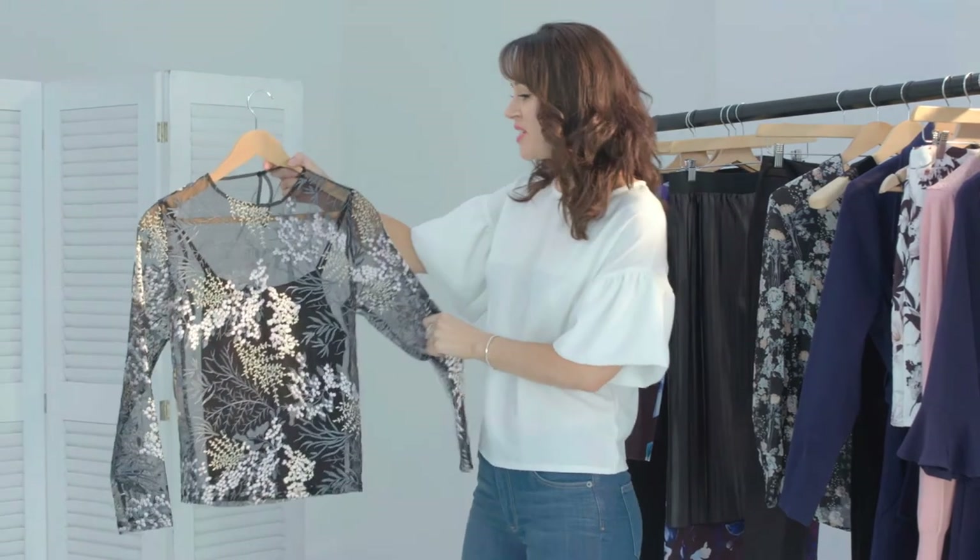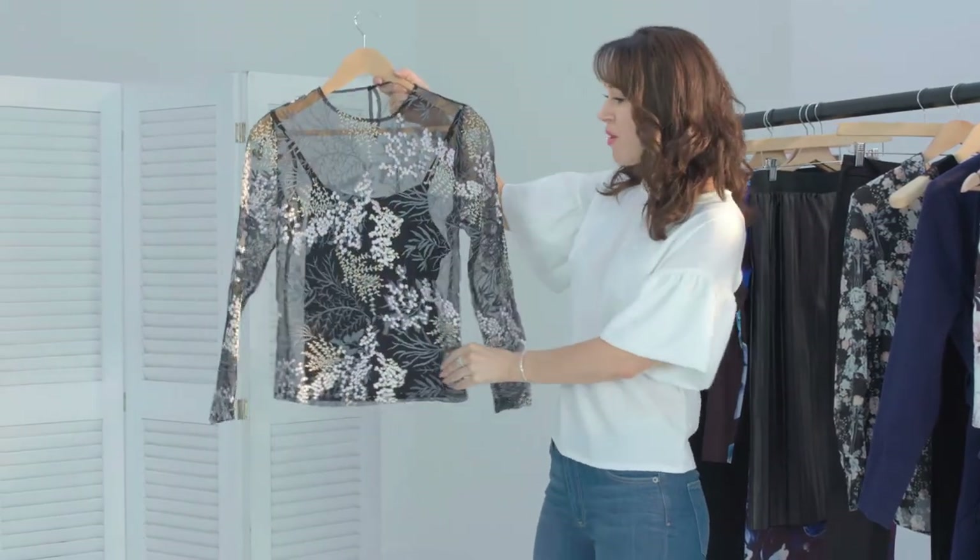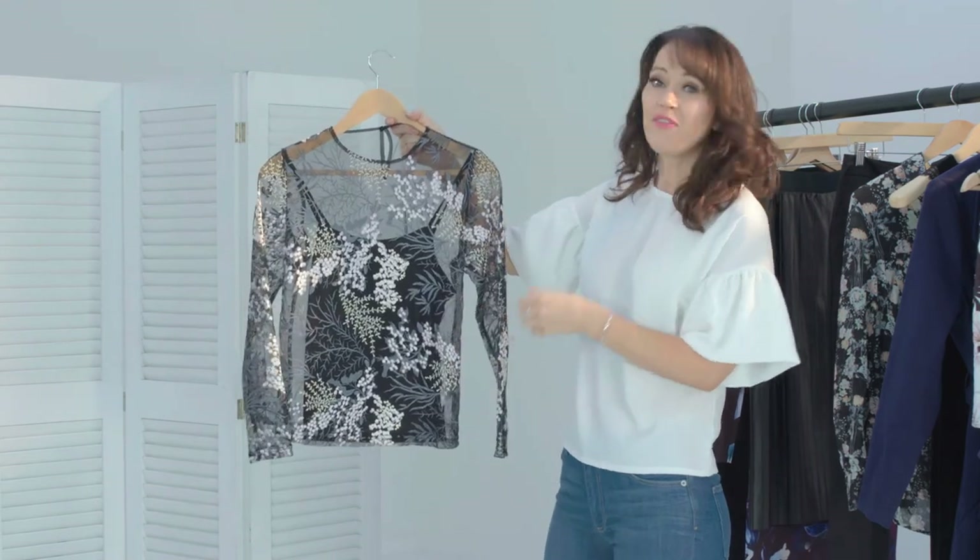This is a stunning embroidered mesh top. Now if you want to wear it in a casual way then pair it with some jeans, but equally if you want to dress it up then team it with a beautiful skirt.